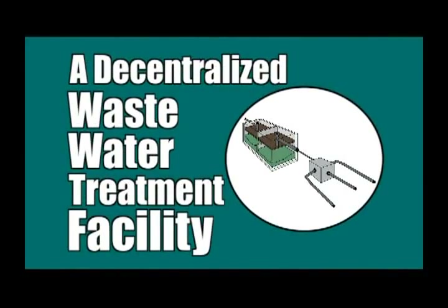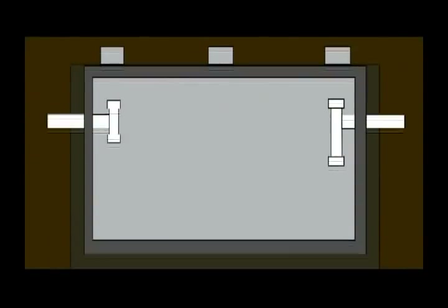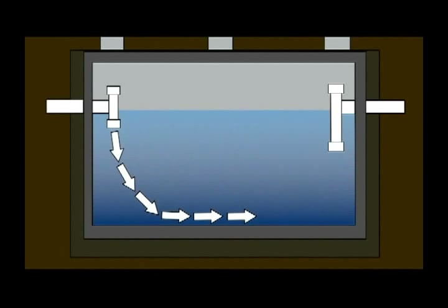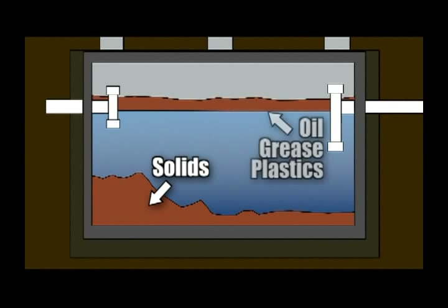Now that we know about the working parts of our septic system — otherwise known as a decentralized wastewater treatment facility — let's take a look at what's actually happening down there. The inlet pipe forces the wastewater to turn toward the bottom of the tank, preventing the wastewater from flowing directly across the top portion of the tank. The solids that are heavier than water sink to the bottom, and the lighter-than-water solids like oil, grease, and plastics rise to the top.